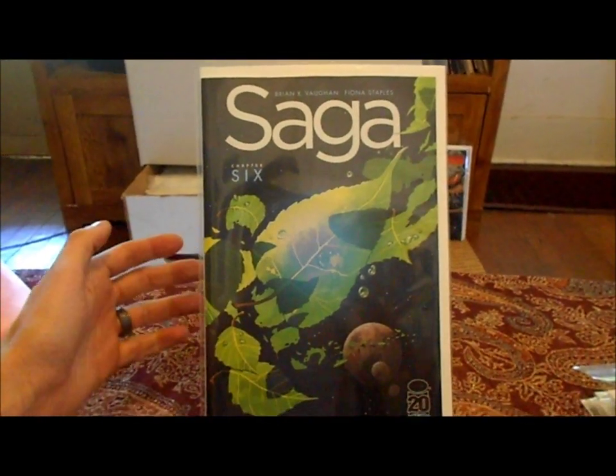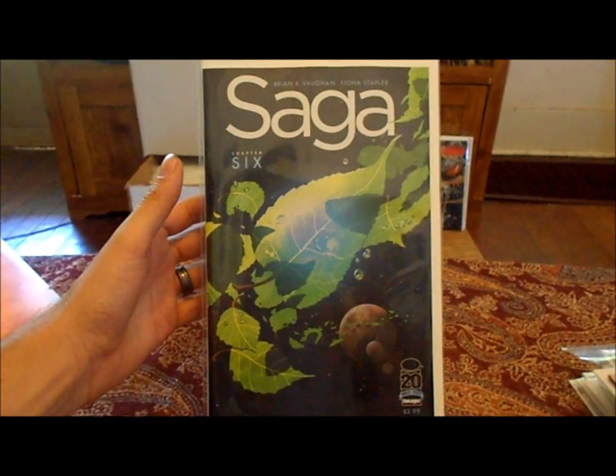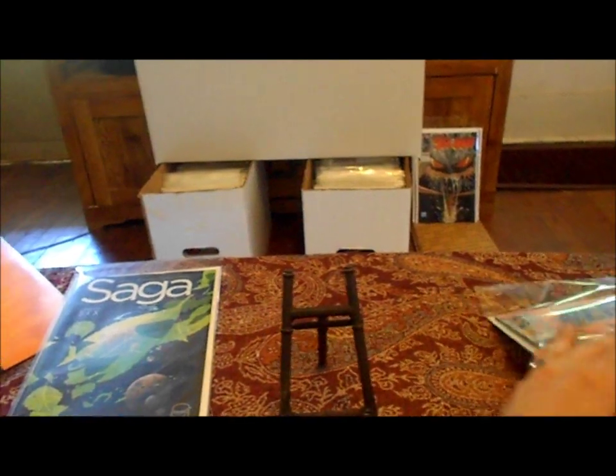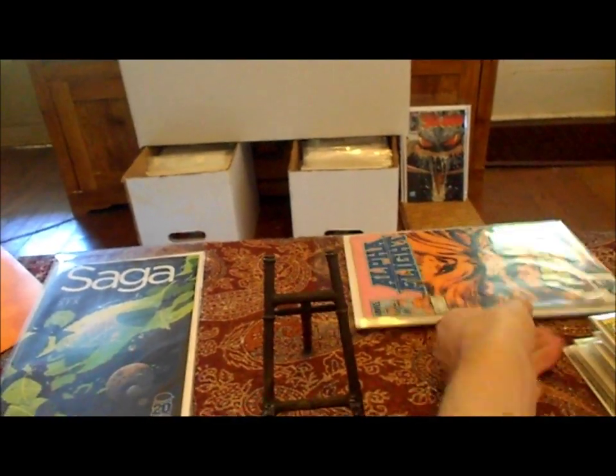Alright, moving on with my haul. Last night I went to a local city and picked up a bunch of books. Finally got my new Saga book — haven't read it yet, I'm gonna read it probably after I shoot this video. And these are all dollar comics I picked up at a store.